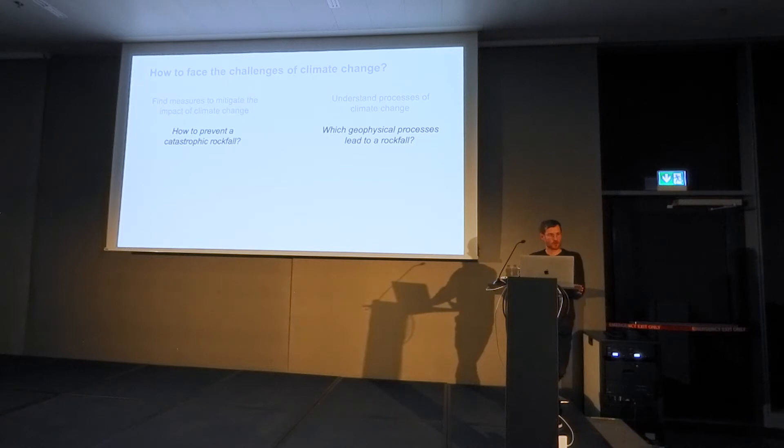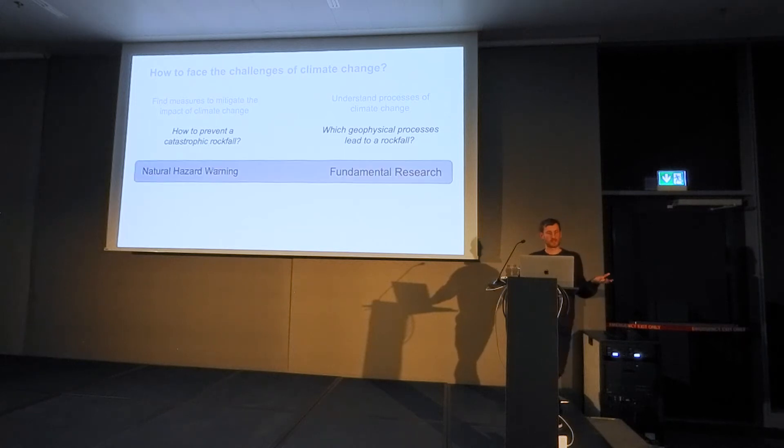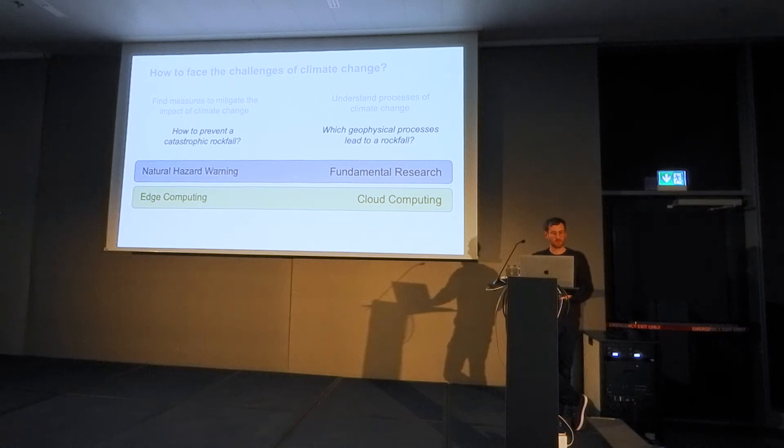Our group is mainly focusing on technology — how can we use technology to answer the previously mentioned questions? These questions are related but conceptually different: one relates to natural hazard warning and the other to fundamental research. We use two concept pairs to address the challenges: edge computing and cloud computing, and expert knowledge and machine learning.